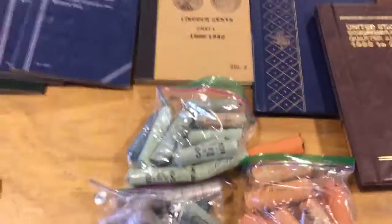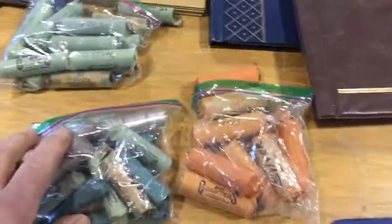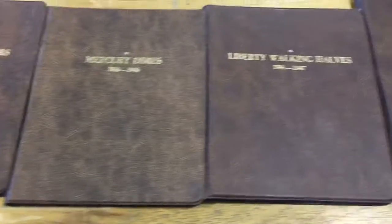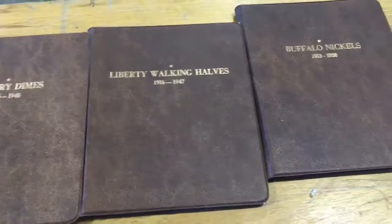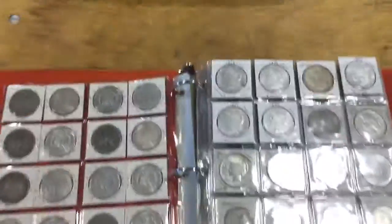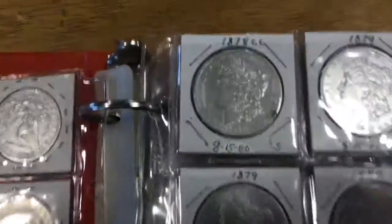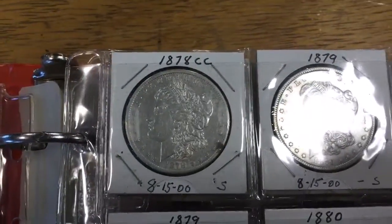We have rolls and rolls of silver dimes and rolls of silver quarters. Going down through some of these other booklets: there's Roosevelt dimes, Washington quarters, mercury dimes, some walking halves, some buffalo nickels. We also have some Morgan silver dollars, including one Carson City — that's right there — it's an 1878.